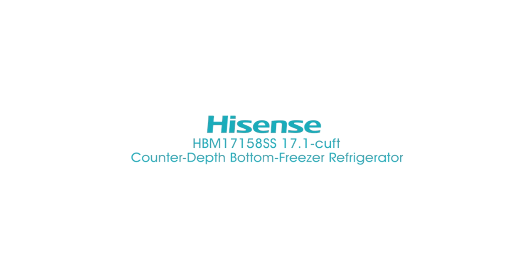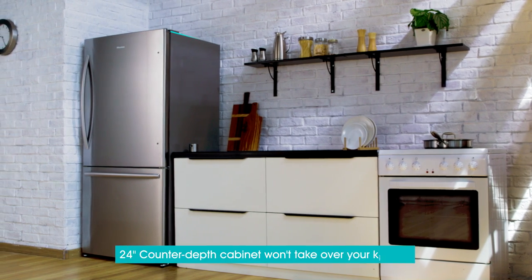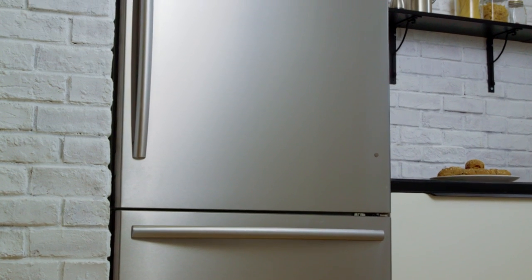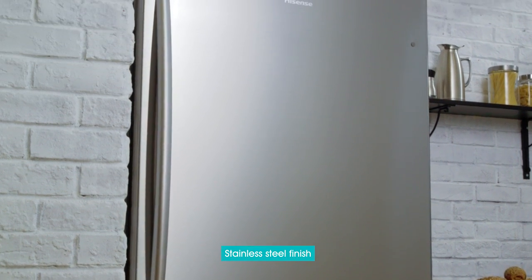Introducing the Hisense 17.1 cubic foot bottom freezer refrigerator. With its modern clean design, this Hisense refrigerator in stainless steel is slim enough to fit 33 inch width spaces and give any kitchen a more premium look.